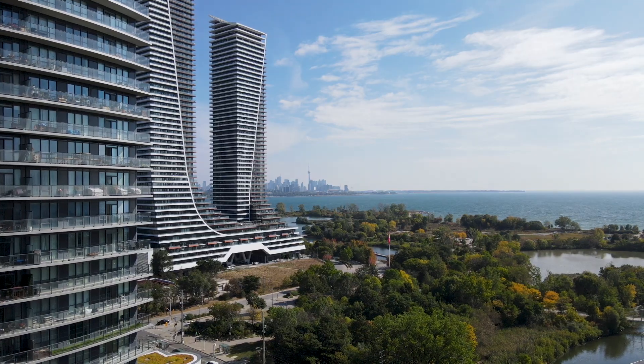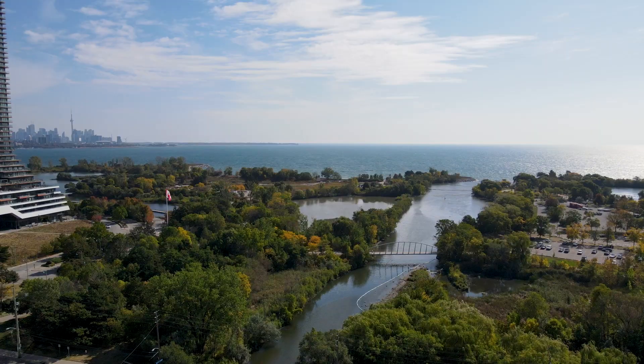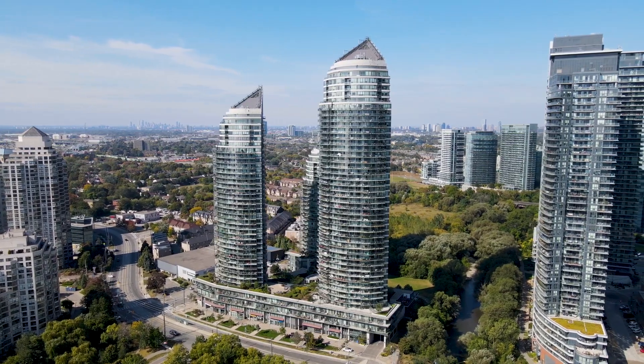What I love most about this unit is the location. We're located in the trendy village of Mimico. Lake Ontario is right across the street, and there are loads of bike trails, walking trails, parks, and the farmer's market just outside your door.